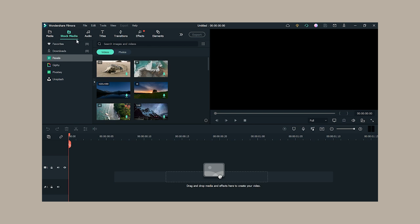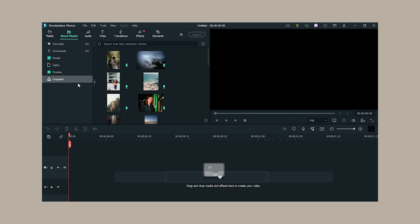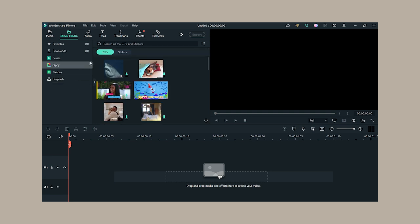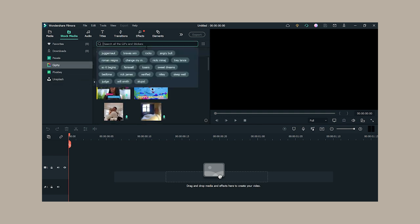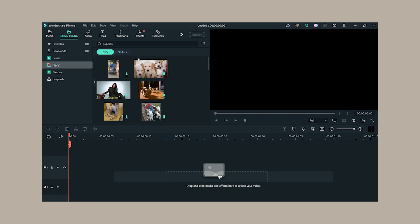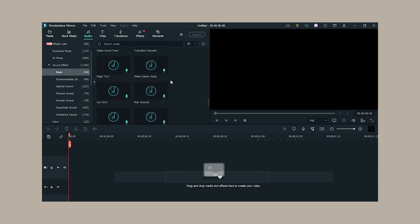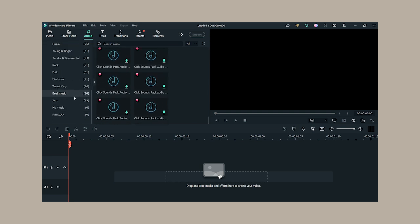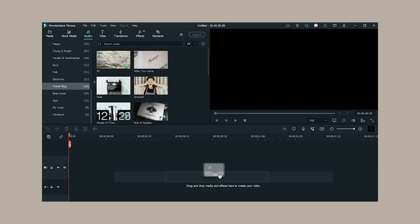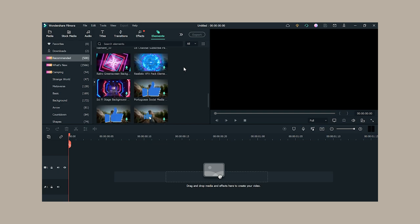There's also stock media with GIFs and 4K photos — useful when you need visuals to connect with your audience — plus a search tab to find specific images quickly. In the audio tab you can find background music for your vlogs as well as sound effects, which is very convenient. Then there are titles, transitions, effects, and elements which elevate your video to be more entertaining.